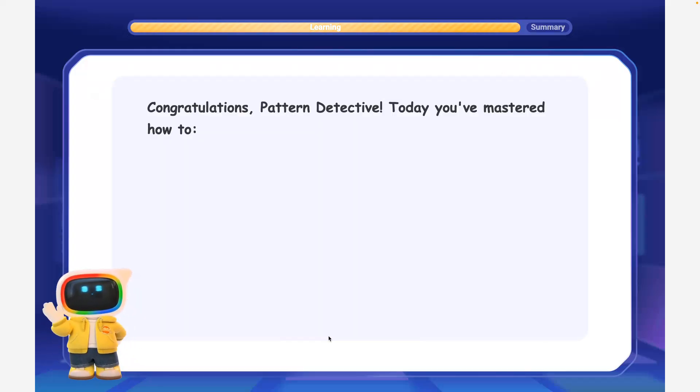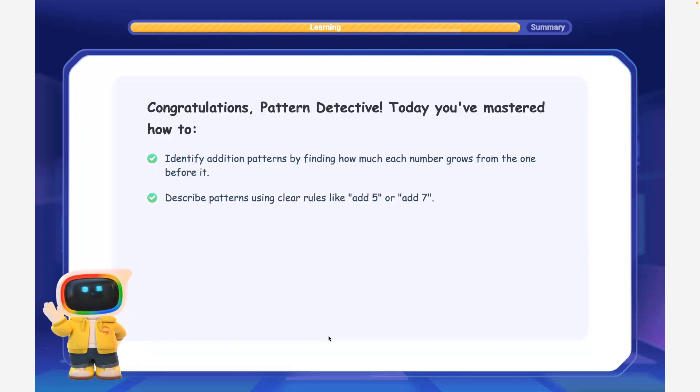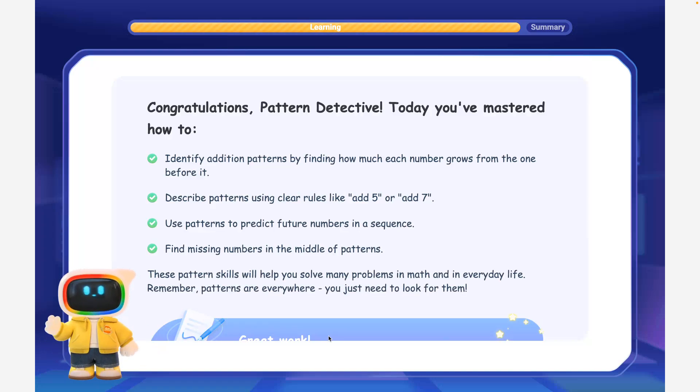Congratulations, Pattern Detective! Today you've mastered how to identify addition patterns by finding how much each number grows from the one before it; describe patterns using clear rules like add 5 or add 7; use patterns to predict future numbers in a sequence; and find missing numbers in the middle of patterns. These pattern skills will help you solve many problems in math and in everyday life. Remember, patterns are everywhere — you just need to look for them.